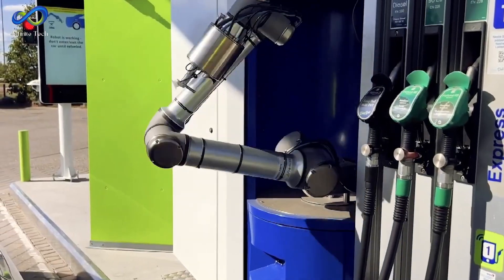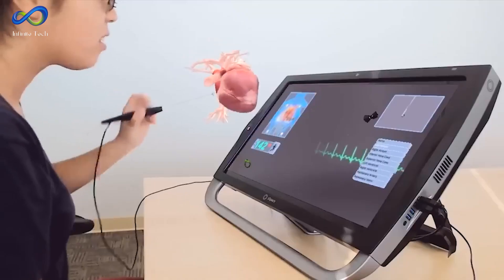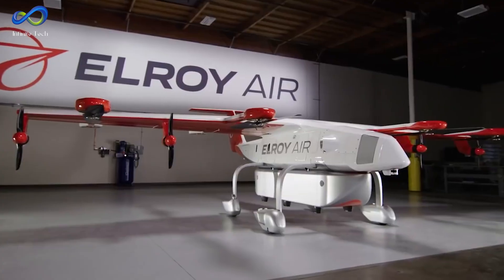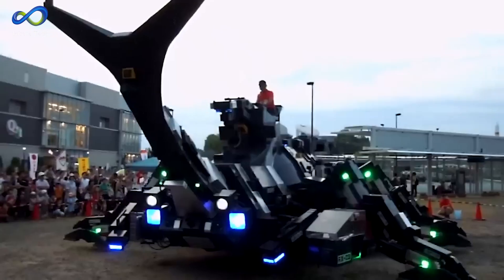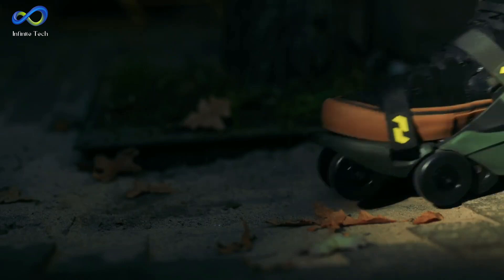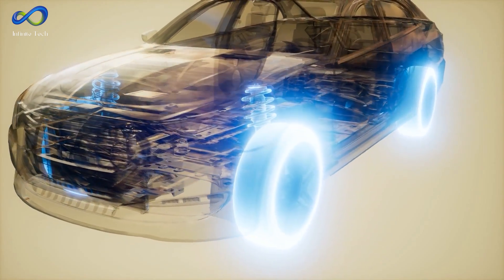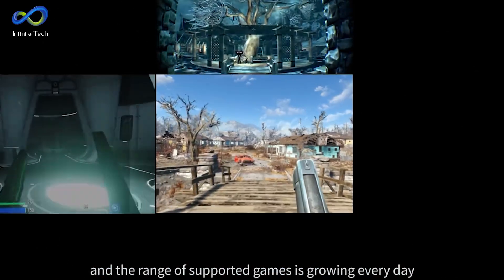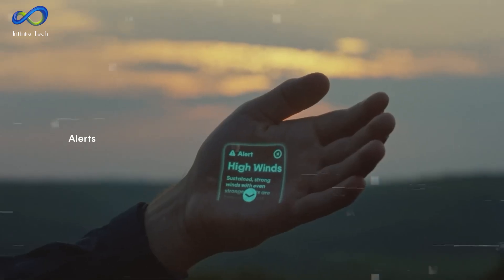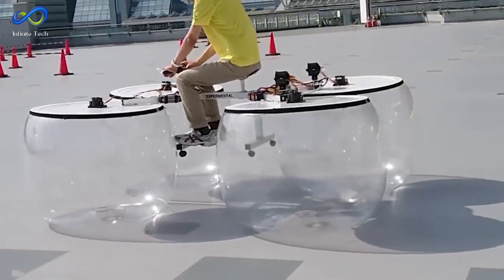Welcome, fellow explorers, to the crossroads of innovation and awe-inspiring tech. Today, we're diving headfirst into a world of futuristic marvels that will spark your imagination. Imagine strolling through scenes from the most fantastic sci-fi movie as we unravel mind-blowing inventions that redefine the boundaries of what's possible. We've skimmed the surface of tech's brilliance, but now let's plunge into the deep end of advanced technology. Prepare to witness the unfolding future with me on Infinite Innovations Tech. Without further ado, let's get right into it.